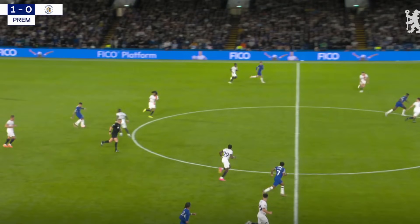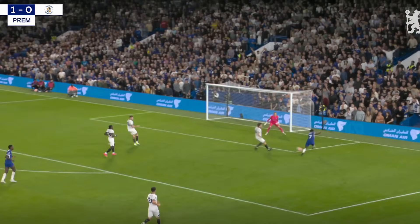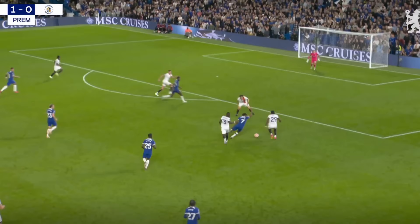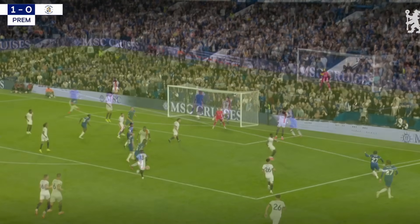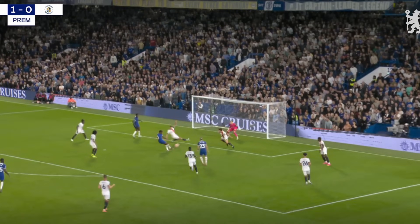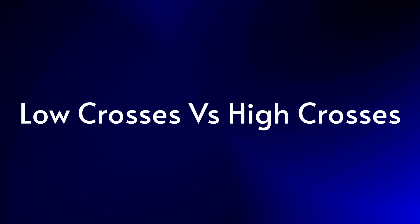Our second goal didn't come from anything particularly tactical — just another strong run from Sterling, the ball bounces out to Caicedo who slots in Malogusto in space, who picks out a peach of a cutback to find Sterling for his second goal of the game and Gusto's second assist. Although this doesn't show off the tactical nuance of the second half, it does highlight something I've spoken about a lot: the difference between playing high crosses versus playing low ones. In the first half, a lot of the balls from Gusto and Chilwell came in high and never really found their target.